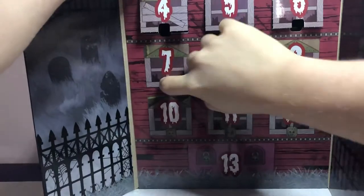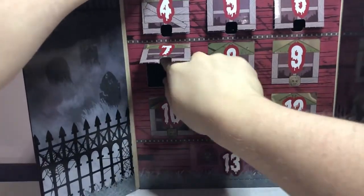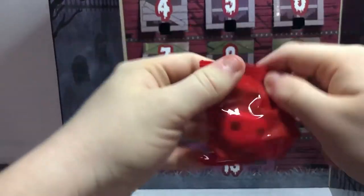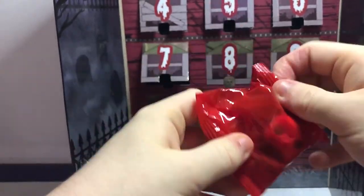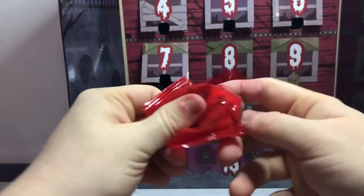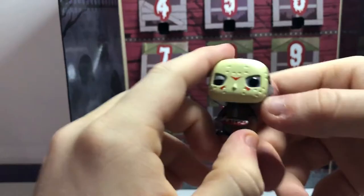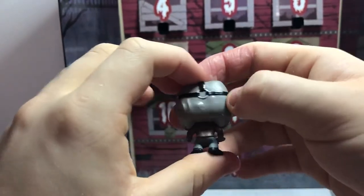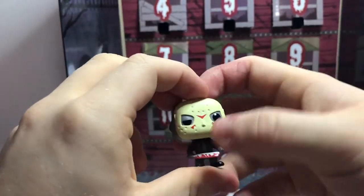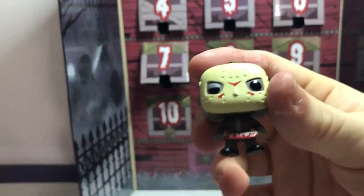By the way, we're doing it all day in a row, like the Marvel Island calendar from last year. Let's take a look-see. I think I know who it is — number seven is Jason Voorhees, an iconic character that is very important to the horror community, with his iconic hockey mask and his machete.